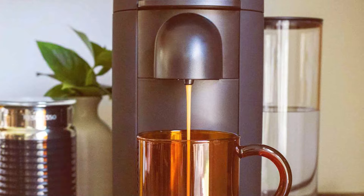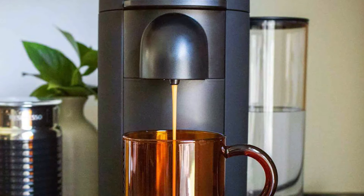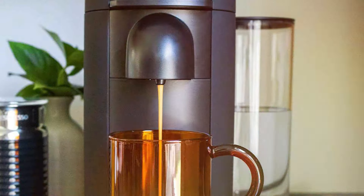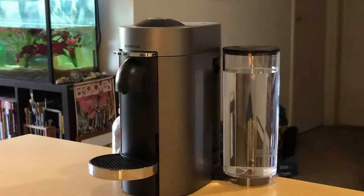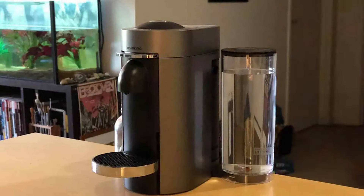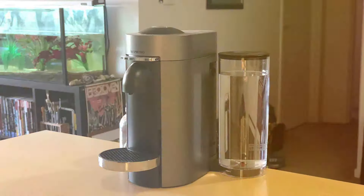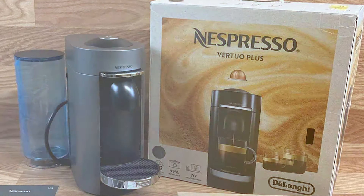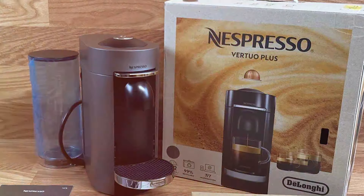Its versatility is unmatched, making it ideal for households with diverse coffee preferences. Durability is a hallmark of the Vertuo Plus, designed to withstand daily use while consistently delivering high-quality coffee. The machine's innovative Centrifusion extraction system ensures that each cup is brewed to perfection, capturing every note of the coffee. Its automatic capsule ejection and storage add to its convenience, making the coffee-making process effortless and enjoyable.